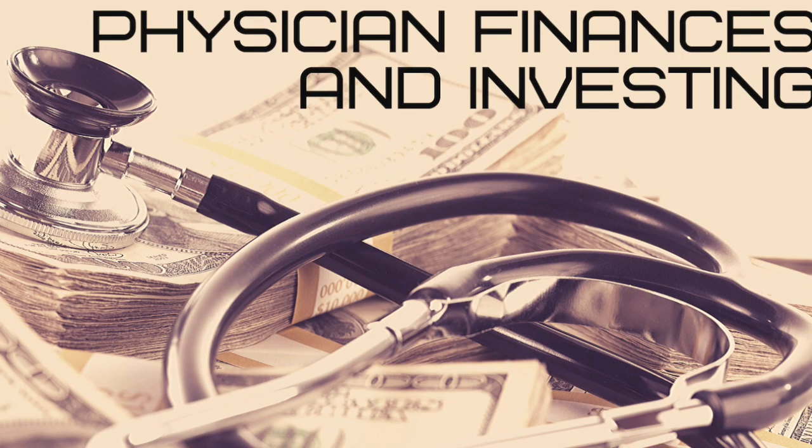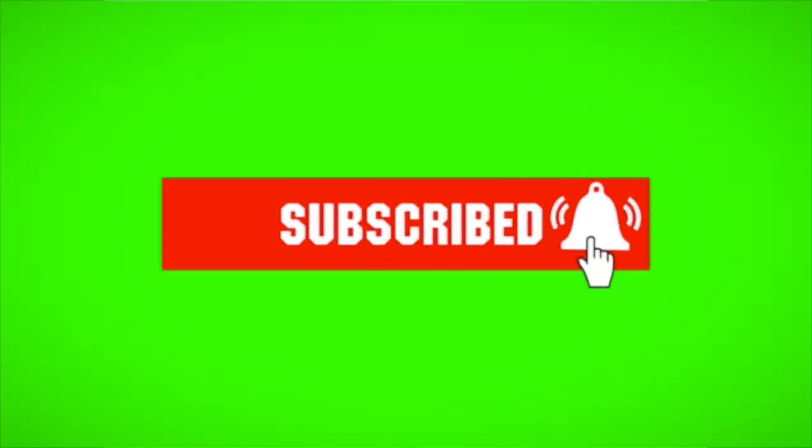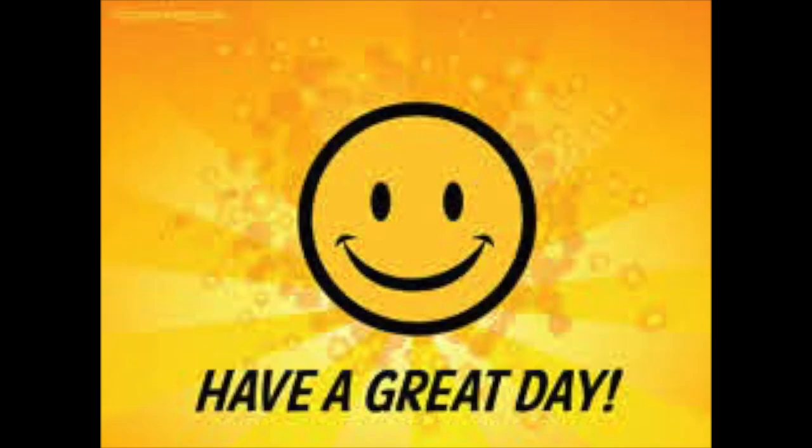As a reminder, this video is for entertainment purposes only. I am not a certified financial planner — I'm a resident physician with an interest in personal finances and investing. Please make sure you're doing your own research before making any financial decisions. Be sure to smash that like button and click on the subscribe button to help support my channel. Thanks everyone, have a great day.